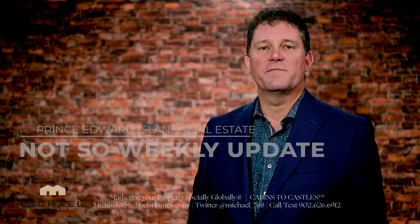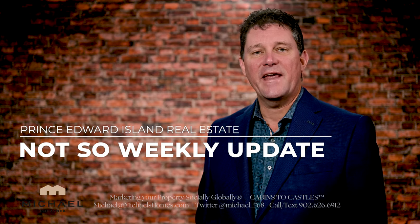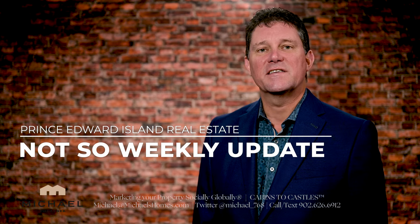Hey everyone, I'm Michael Posnick with Century 21. Welcome to my Not-So-Weekly Weekly Update on everything Prince Edward Island real estate.